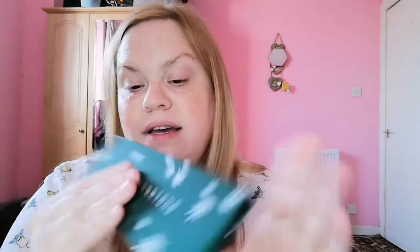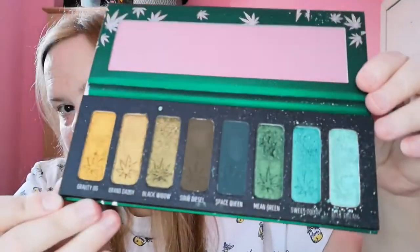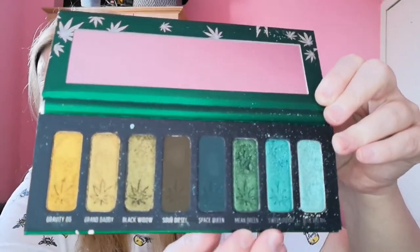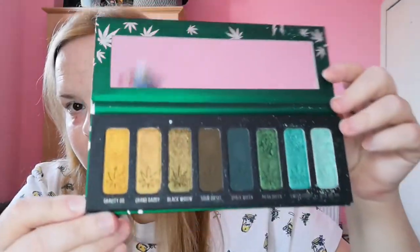The first palette I have is the Smoke Sessions by Melt Cosmetics — this is the second one I have because the first one I got a couple of years ago came absolutely shattered. It is quite an easy palette to shatter, but this is it and as you can see it is well loved. I particularly love these three shades.